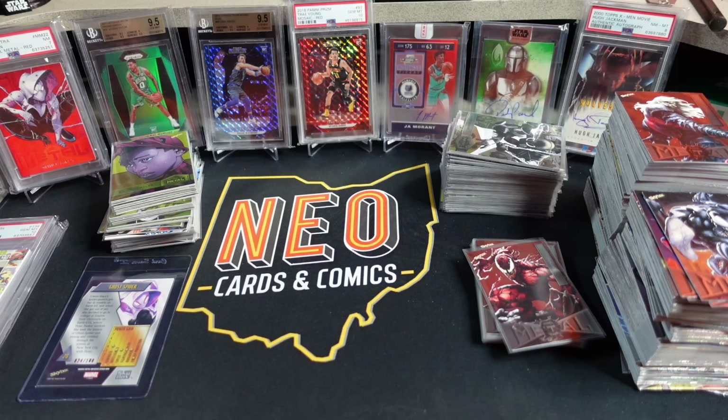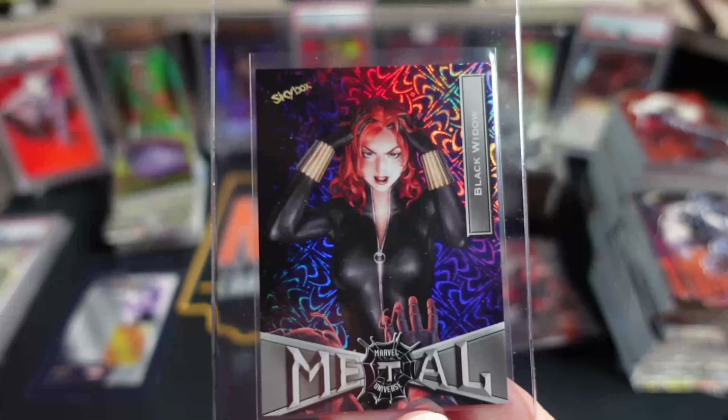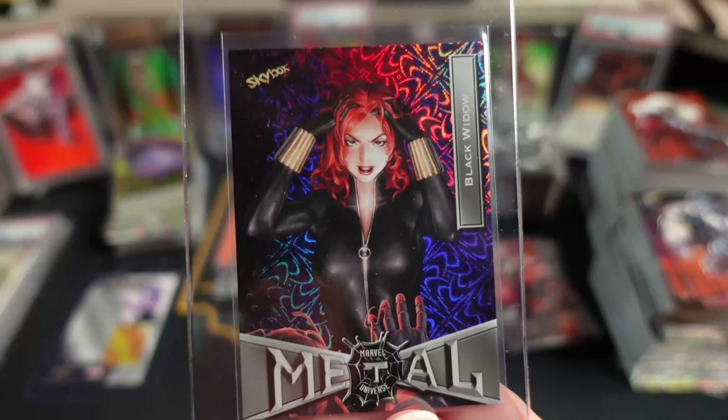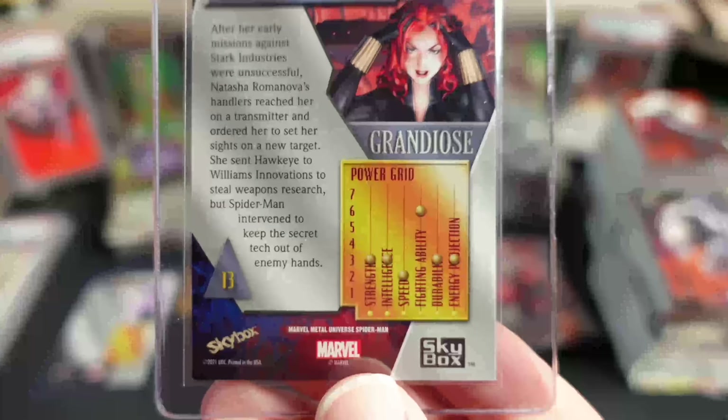So this one is going off; we'll see what it looks like in the CGC slab. If I like it, I may send this one and my patterned one that I have in a PSA slab off to them as well. These are for PC, so I care more about the aesthetics of the card and the slab than I do the value associated with it.